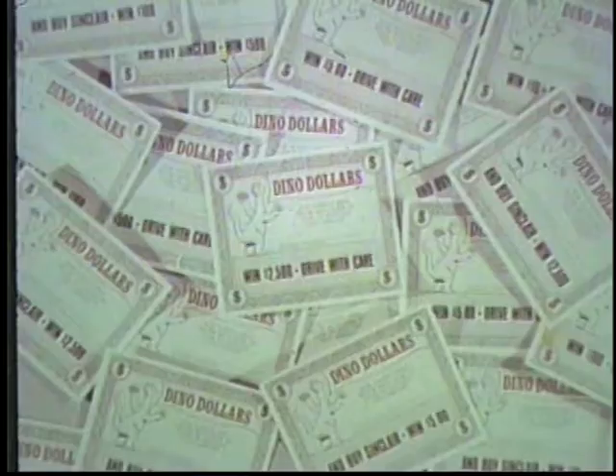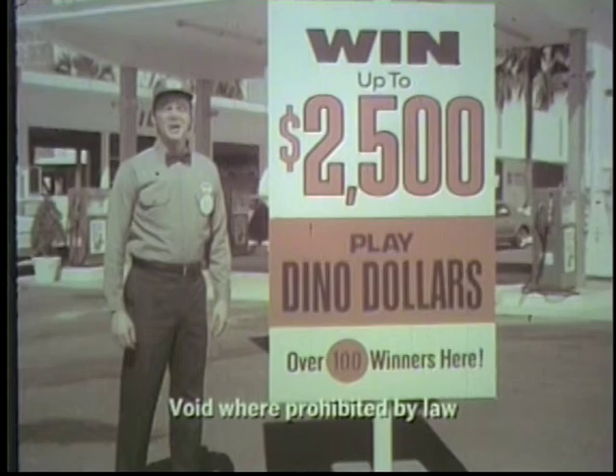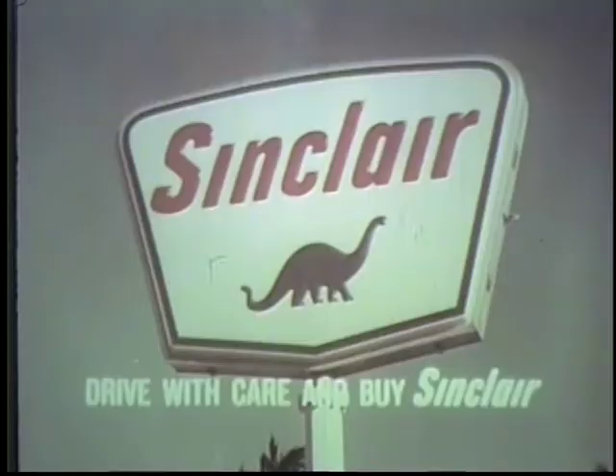What's all the commotion at Sinclair stations? It's money, money, money — they're winning big money in the Sinclair Dino Dollars game. Win five, ten, a hundred, five hundred, up to two thousand five hundred dollars cash. You don't have to buy a thing. Drive in at this sign and play Dino Dollars.